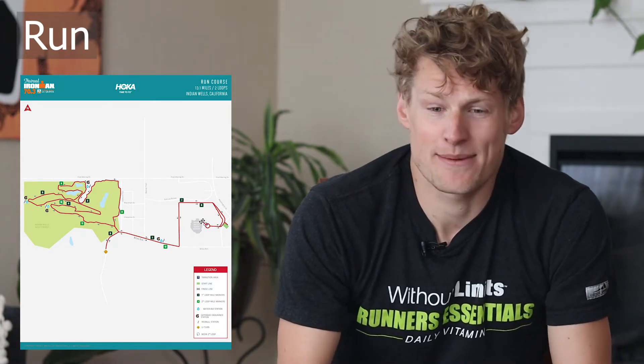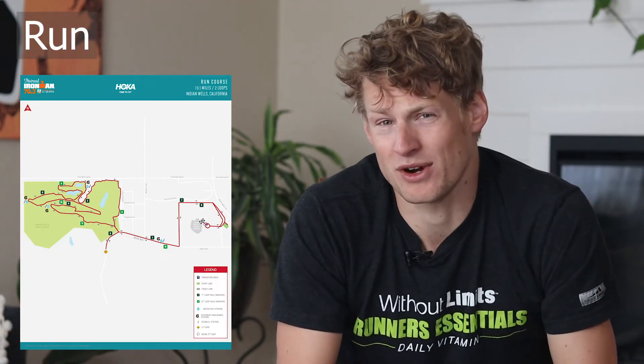As with any 70.3, keep an eye on your nutrition and take in as much as possible. The golf course section is actually a good time to get more nutrition in since you may not be running as fast there anyway. If you can take advantage of the short downhills leading into uphills, you could have a great run split. Practice running swoopy hills if you have the opportunity, and make sure you know how to run tangents — if the path isn't split both ways, run the tangent if you're not going to get in anyone's way.